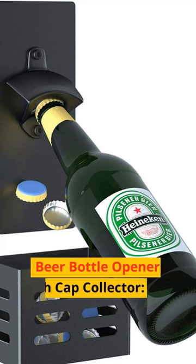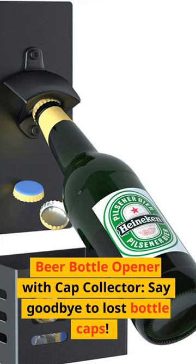Number 2: Beer Bottle Opener with Cap Collector. Say goodbye to lost bottle caps.